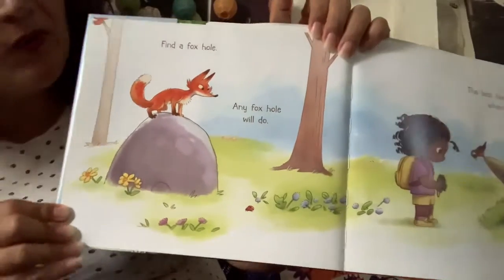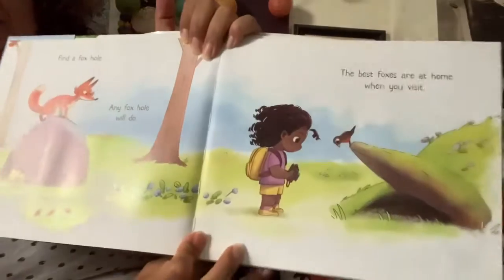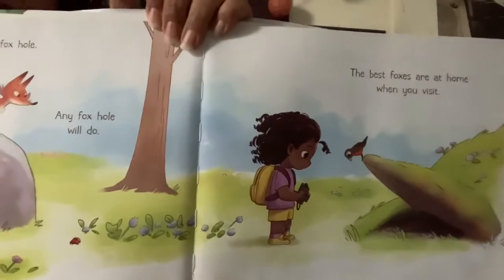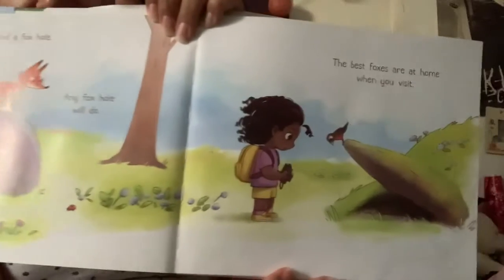Find a foxhole. Any foxhole will do. The best foxes are at home when you visit. Is that fox in his home? No, right? He's right behind her.